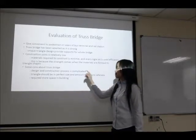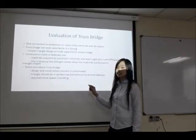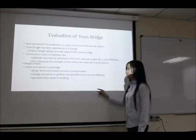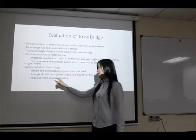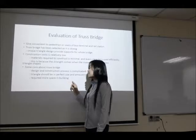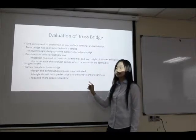There are also some disadvantages of the truss bridge. The design and construction process can be very complicated, and the triangles should be in perfect size and proportion to ensure safety. This also requires more space in building and additional support during the construction process.